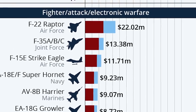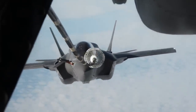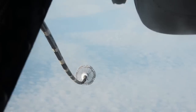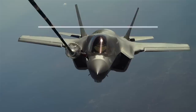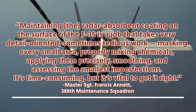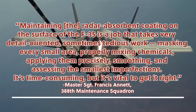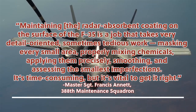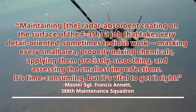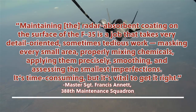But today's RAM is also really expensive and really time-consuming to maintain, and this is a big part of the huge expense associated with operating the F-22 or the F-35. That creates real financial limitations on stealth aviation. To quote Master Sergeant Francis Annette from the 388th Maintenance Squadron: 'Maintaining the radar-absorbent coating on the surface of the F-35 is a job that takes very detail-oriented, sometimes tedious work — masking every small area, properly mixing chemicals, applying them precisely, smoothing and assessing the smallest imperfections. It's time-consuming, but it's vital to get it right.'